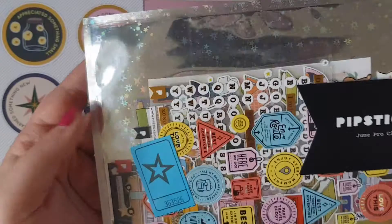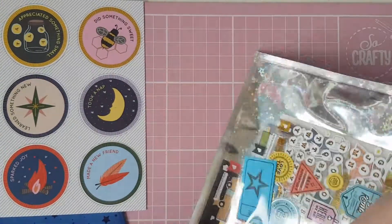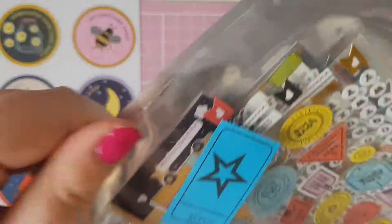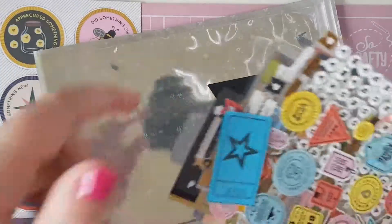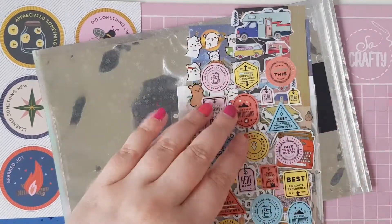This is June's Pro Club and as always it comes in this gorgeous sparkly wallet. Inside we have the raffle ticket for this month.